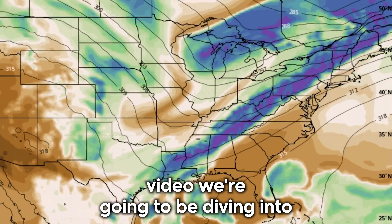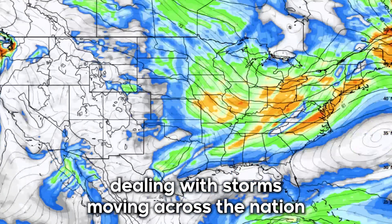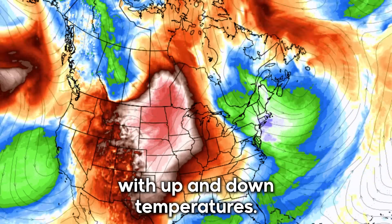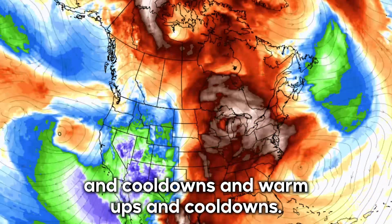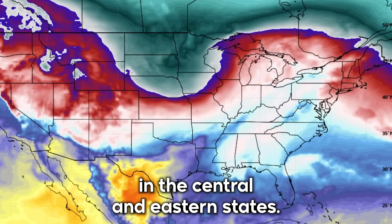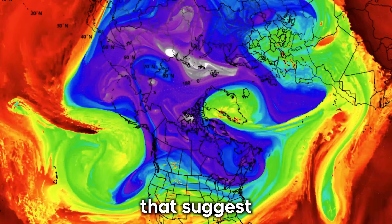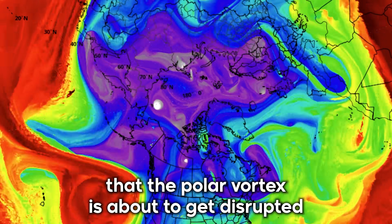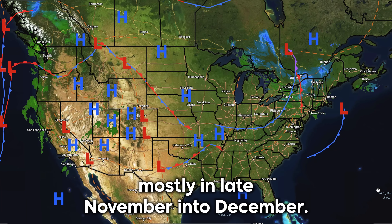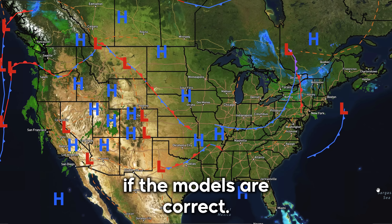In today's video we're diving into the upcoming pattern, looking at a very active pattern with storms moving across the nation quickly from west to east. We'll see a lot of action-packed weather with up and down temperatures — warm-ups then cool downs. After the 20th, we're going to start seeing a more locked-in cold pattern in the central and eastern states. We also have things happening in the arctic suggesting the polar vortex is about to get disrupted, perhaps sending intense arctic blasts into the United States mostly in late November into December.